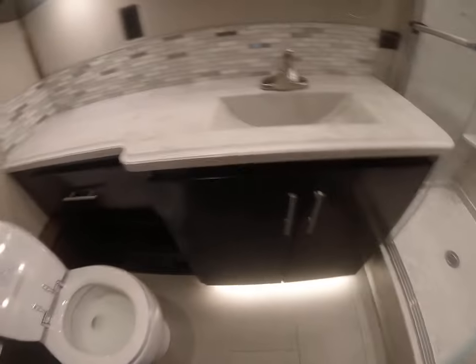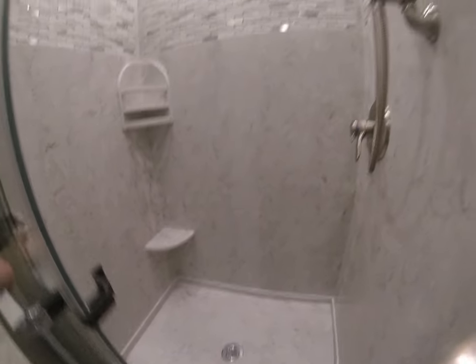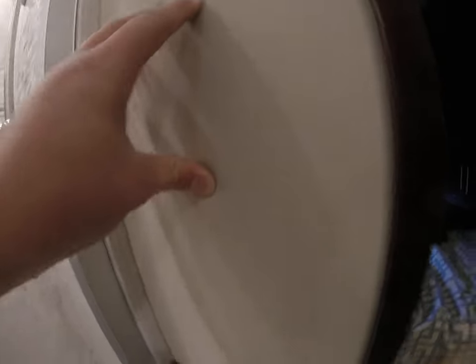So a ceiling fan, then we have the bathroom — lots of space, a full bathroom with cabinet space galore. Look at all that. But overall, very nice coach guys — padded walls, that's another huge thing, very nice.